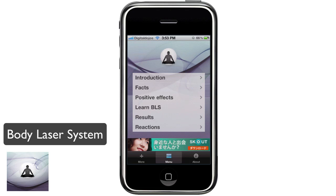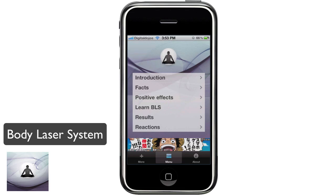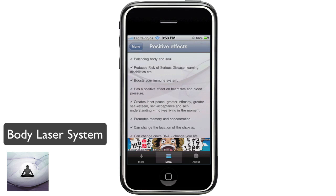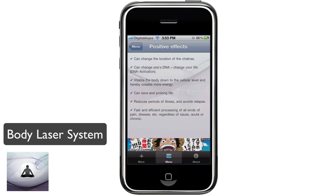This explains how to use the Body Laser System. You can see the facts — it's called BLS, a revolutionary health system based on acupuncture and healing systems, a combination which makes the system highly effective against all forms of physical and psychological illnesses. You can also see the positive effects of BLS: balancing body and soul, boosting your immune system, changing the locations of chakras, and promoting memory and concentration, along with many other things.